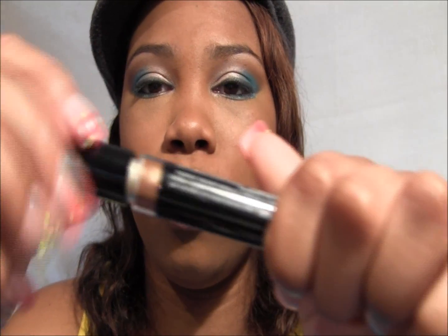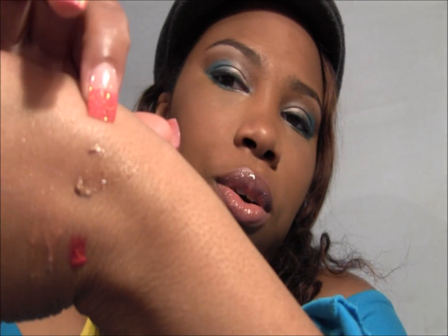The next couple are from Avon's Smooth Minerals line. I can't quite see the color name, but it's some kind of gold — when swatched, it's like a coffee-goldish kind of color. Then I have a clear one.